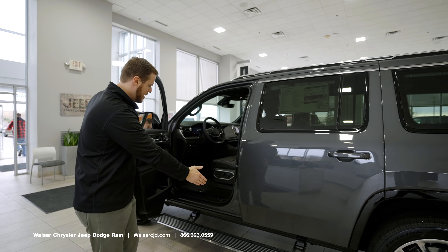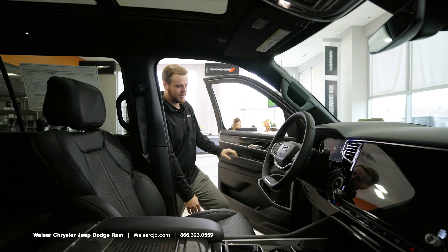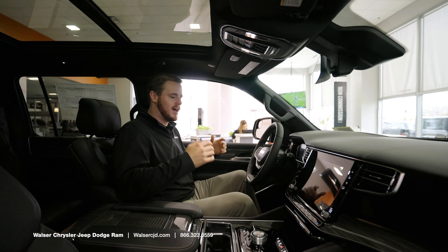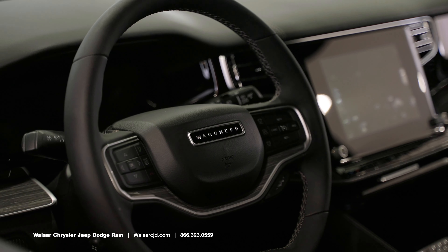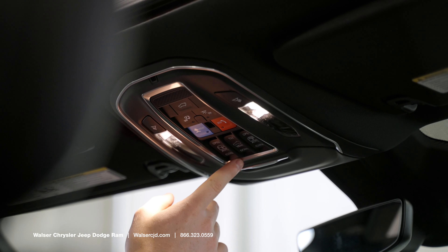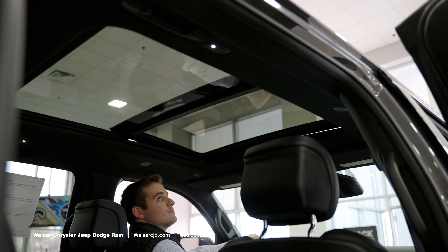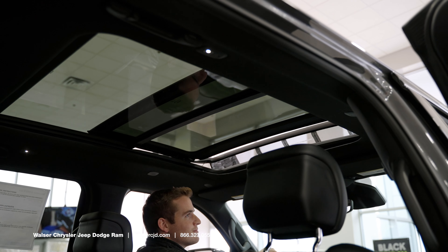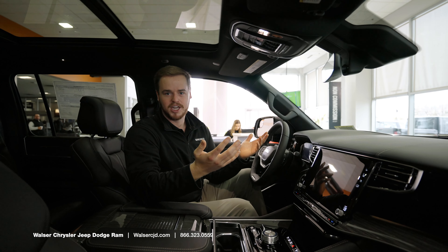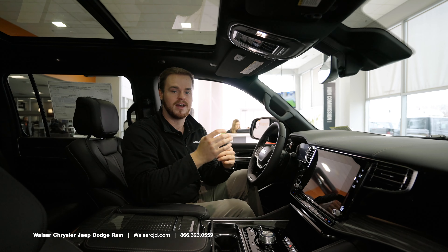Keyless entry and automatic side step are standard. Taking a look at the inside — it's a very comfortable place to be. The controls up top are for your power sunroof and shade controls, as well as your Assist and SOS button. That's going to be for roadside assistance if you run out of gas, get into an accident, or even need to change a tire. Instead of you having to get out, they will come to you and help you out.